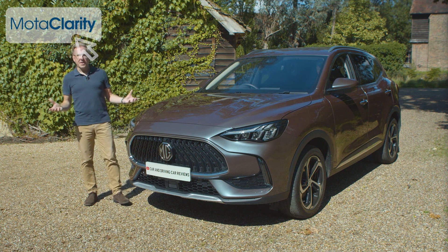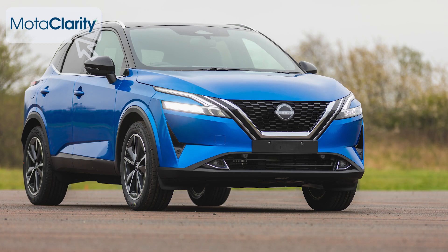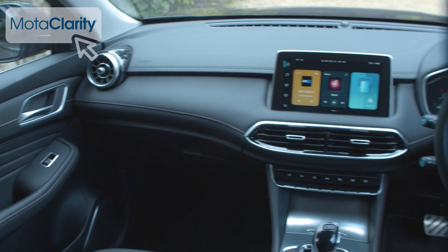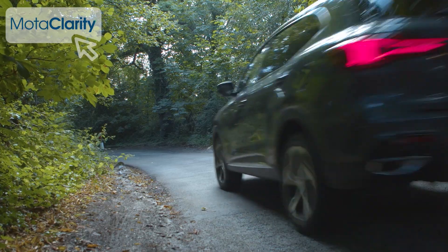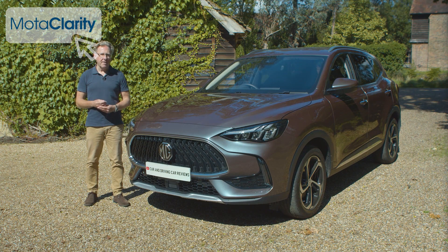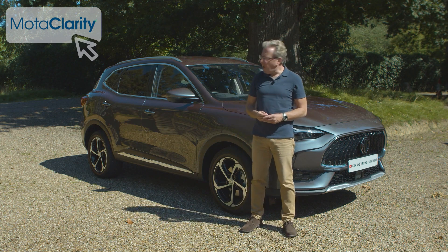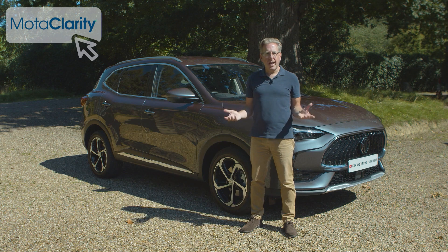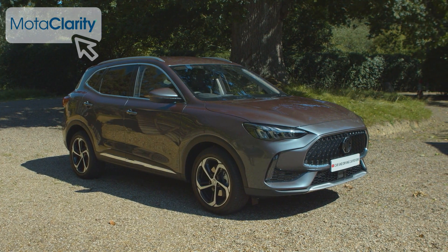If you've previously looked at the kind of spacious mid-to-large-sized SUV your family needs, then looked away when you've seen the asking prices, then this MG HS is for you. The cabin finishing isn't quite of the standard you'd find with more established brands, and the same is true of the efficiency figures and handling, but there's not as much in it as you might think, and the potential list price savings are substantial. It's practical, well equipped and even quite nice to look at — you'll just have to get used to explaining to your neighbours what it is.